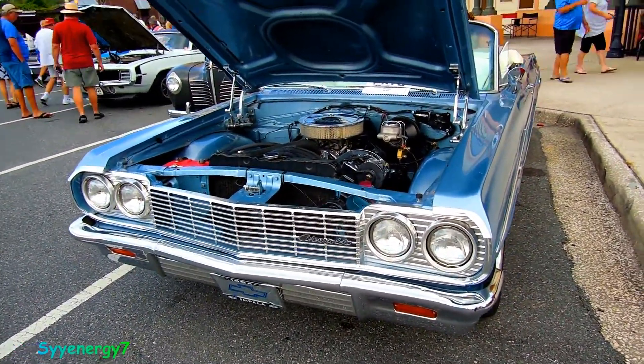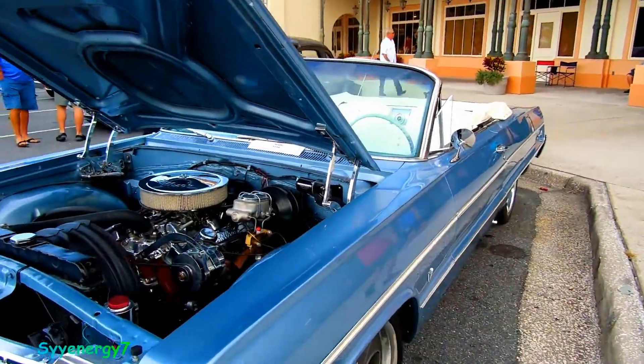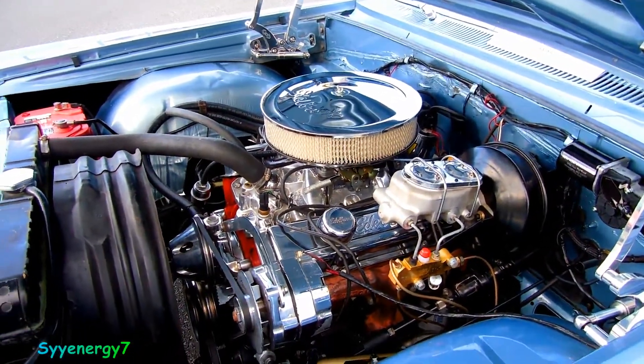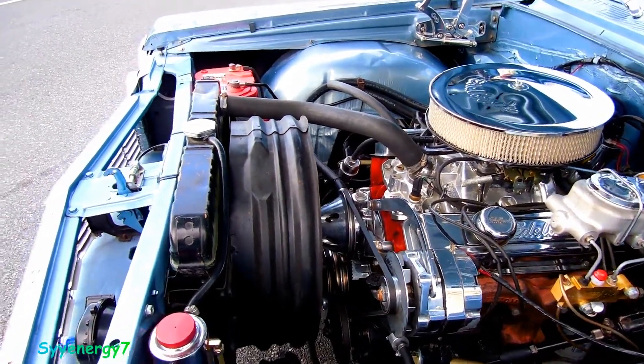Here we got a 1964 Impala convertible, white interior, baby blue — nice color combination. It's got the alternator and dual master cylinder, so that's upgraded stuff right there. Alternator, dual master cylinder, no AC.